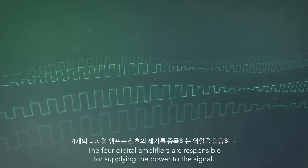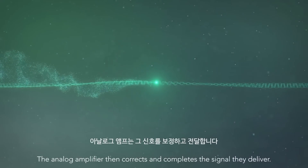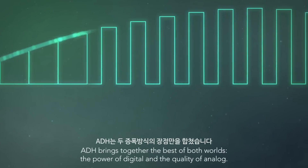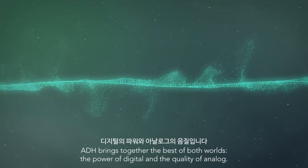The four digital amplifiers are responsible for supplying the power to the signal. The analog amplifier then corrects and completes the signal they deliver. ADH brings together the best of both worlds: the power of digital and the quality of analog.